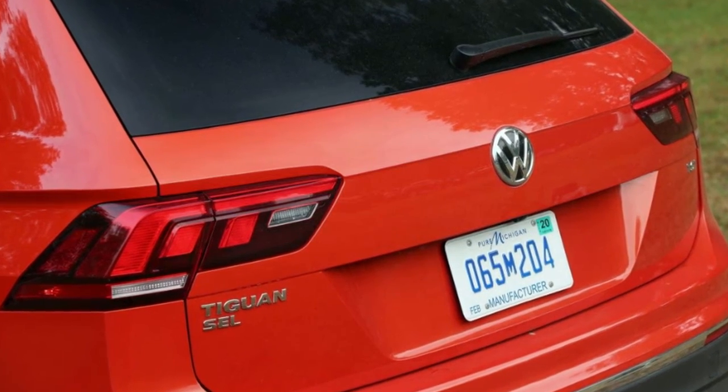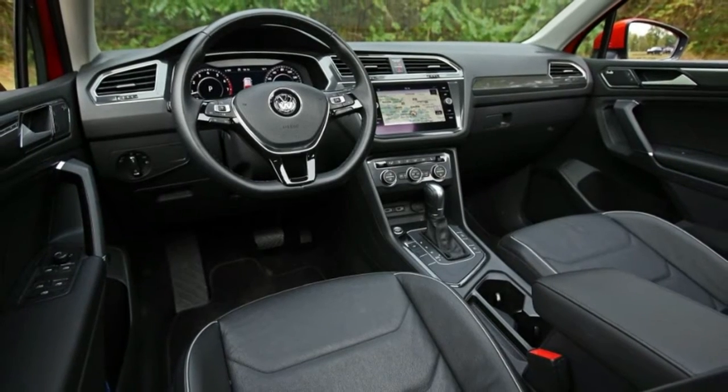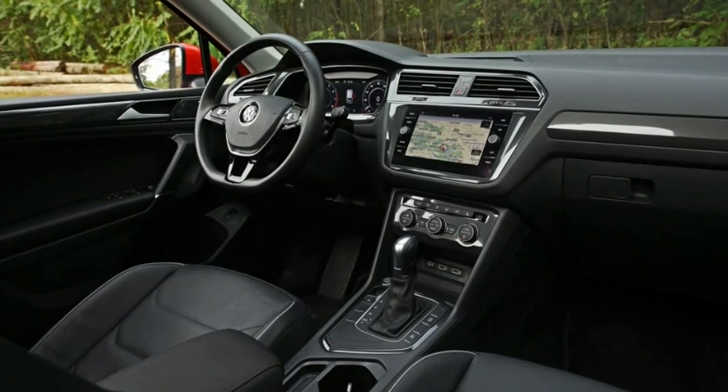Both versions overachieved on our 75 mph highway fuel economy test, with the front-drive model notching 32 mpg and the AWD model achieving 33 mpg.